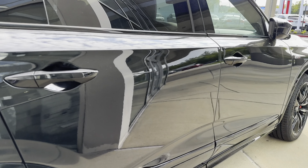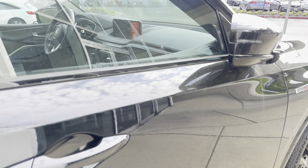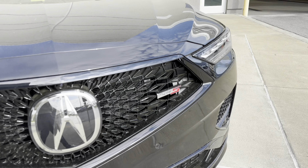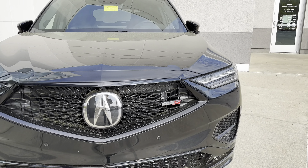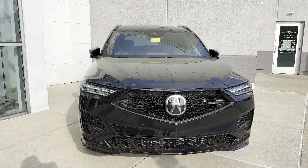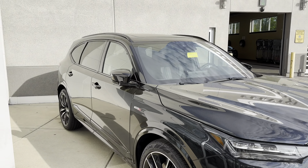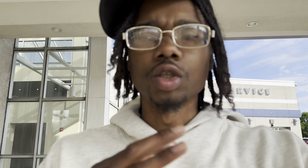That's a beauty right here — you get that Type S badge on the front. This right here is a beauty, super beautiful. Can't lie. And yeah, now this is the one I was talking about — the 2024 TLX. They switched the piping up on this one. I thought they did it for the other one but that wasn't an A-Spec.